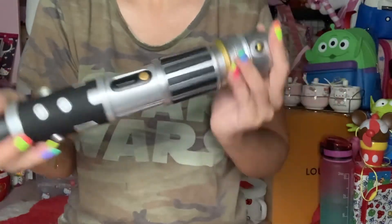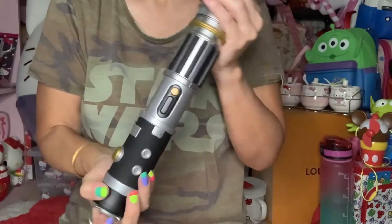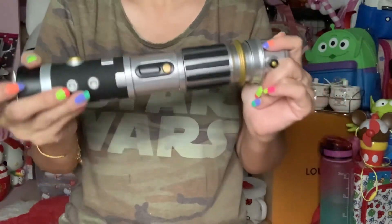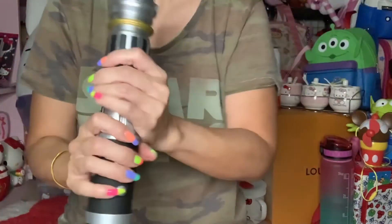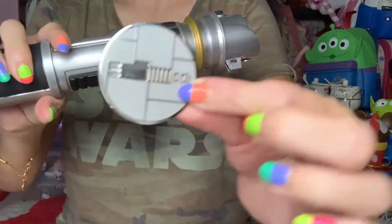Because we reserved the Disney trip far in advance, we also reserved the experience to make a lightsaber. This is called the Peace and Justice one, and this is the one I made. It's super heavy, and you also get a pin when you make it.